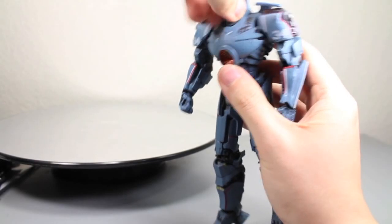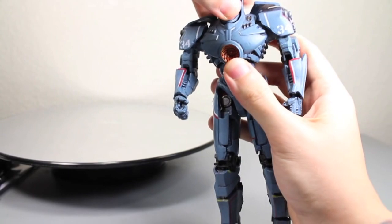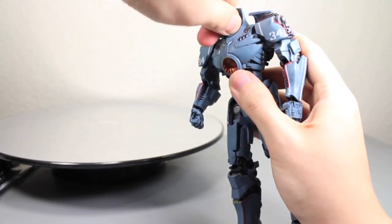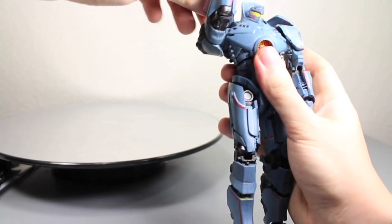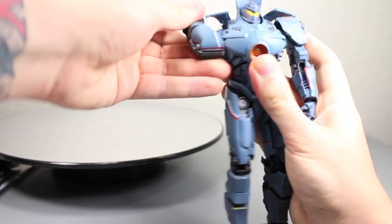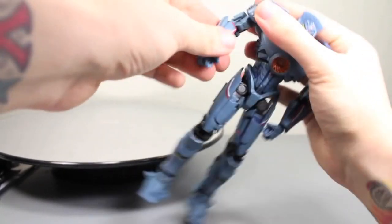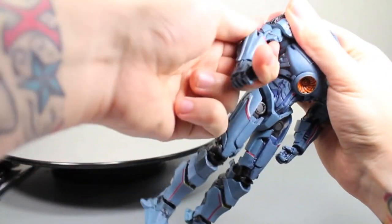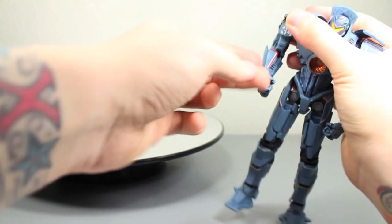Articulation: Gypsy Danger's head can move left or right just a little bit — it's a little hard to move. It can go up and down quite a bit; it's on a very tight ball joint. The arms — the shoulder pieces — you have to be very careful, but you can rotate them. It does go in and out just a little bit. The arms do bend, but the elbow joint's not the best — it doesn't really bend a full 90 degrees, but you can get some poses out of it.